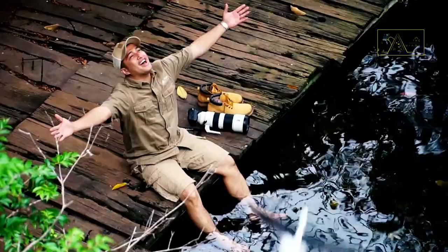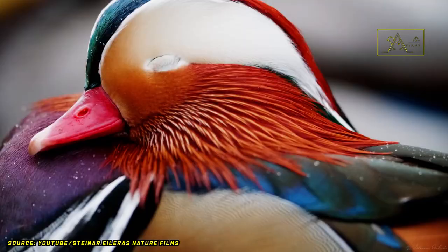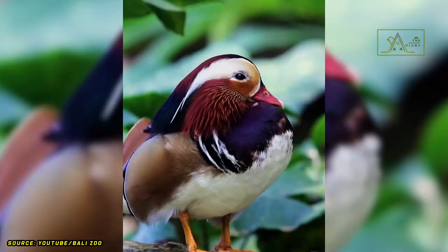It's the aviary. The mandarin duck, or Aix galericulata, is a medium-sized duck species with a length of about 41 to 49 centimeters and a wingspan between 65 to 75 centimeters. They are often considered the most beautiful ducks in the world.